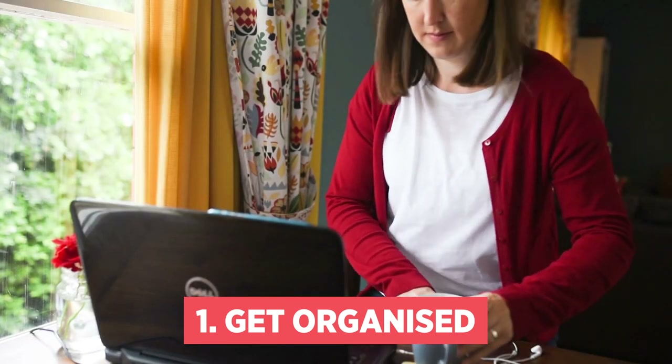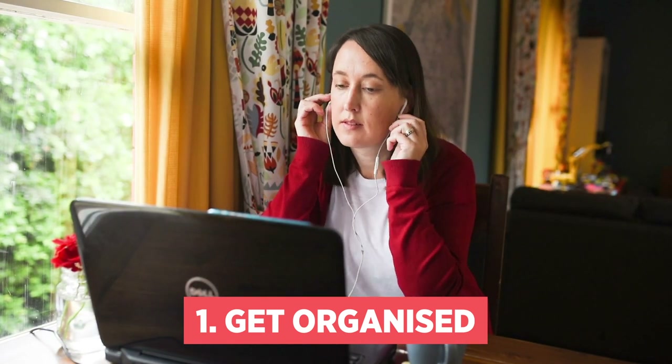Number one: get your study space and materials organised ahead of time and log in early to your online class.